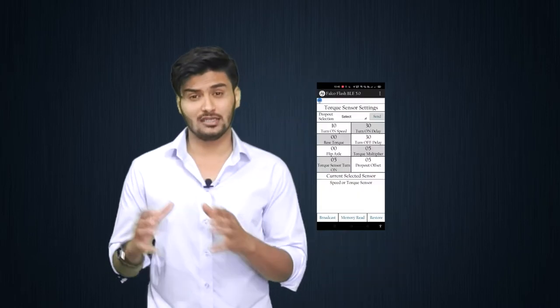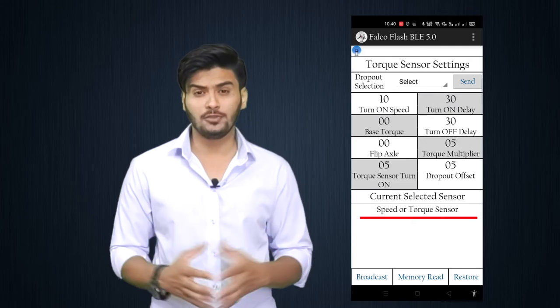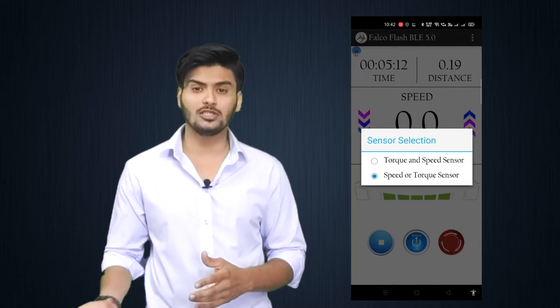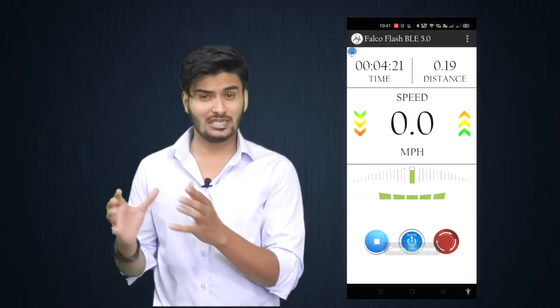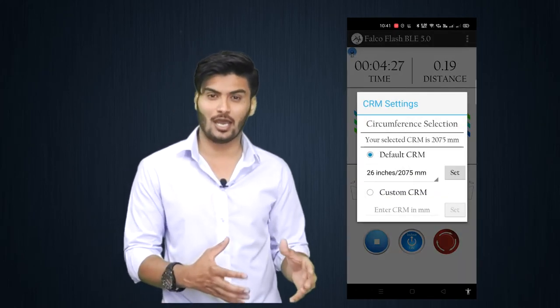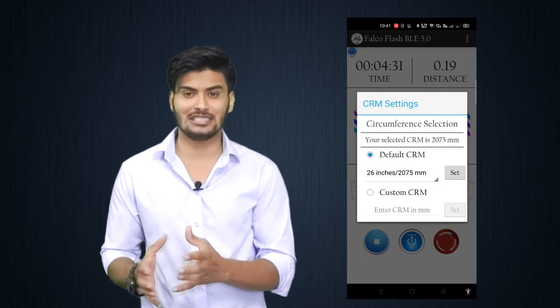The selected sensor can be seen on the torque sensor setting page itself. We have two options for sensor selection: one is torque and speed sensor, the other is torque or speed sensor. Now you can easily check which mode you are riding on. For more accuracy and different size wheels, the user can set a custom value of circumference of the wheel in this updated app, so that you can have more accurate speed and distance data.